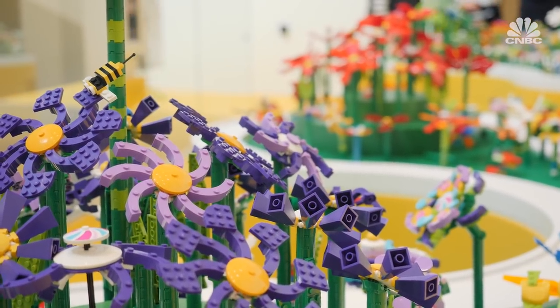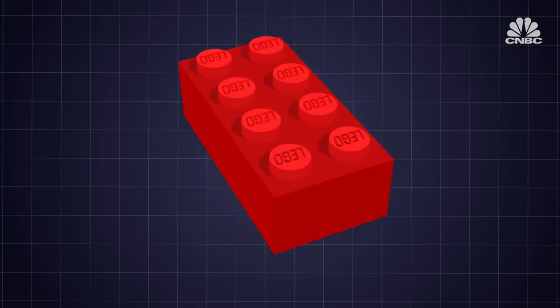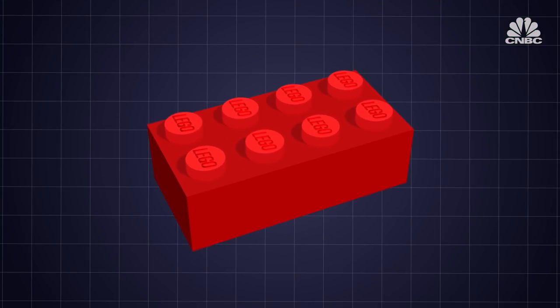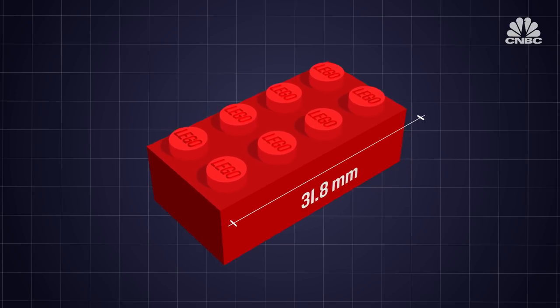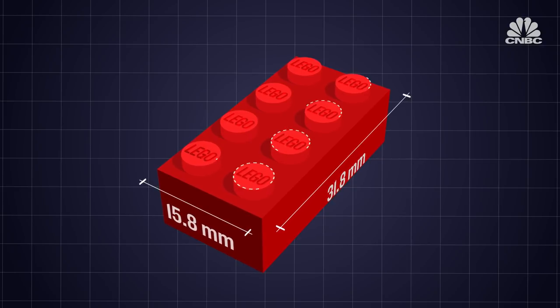The company's success is a lesson in self-improvement, problem solving and protecting ideas, however small. The original 2x4 Lego brick measures 31.8mm long and 15.8mm wide. It has eight studs in two rows of four.